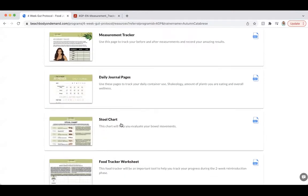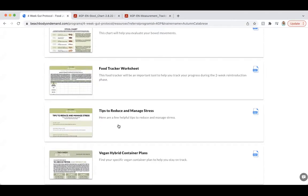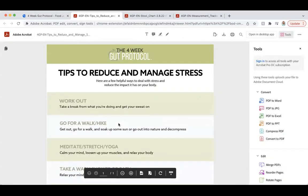There's also a stool chart - it tells you different types of stool and what the ideal type is! There's also a food tracker worksheet, and tips to reduce and manage stress, which I think is really important. Stress can cause everything that food can cause - bloat, skin issues, constipation, diarrhea, insomnia - everything. While we'll be focusing on food for the next four weeks, I'd really encourage you to find ways to manage stress too. I'm going to do a journal challenge for myself every day for the next 30 days.